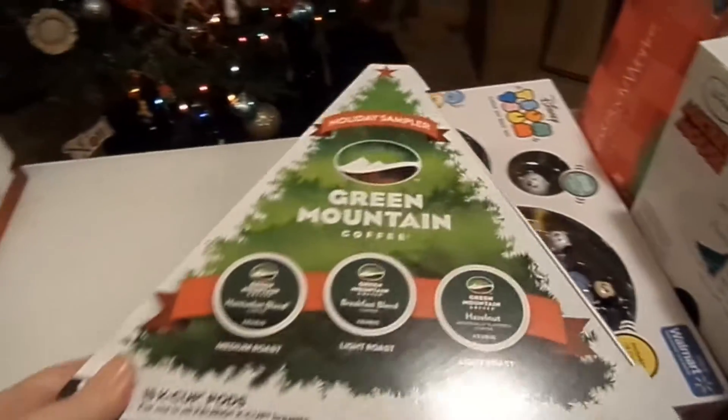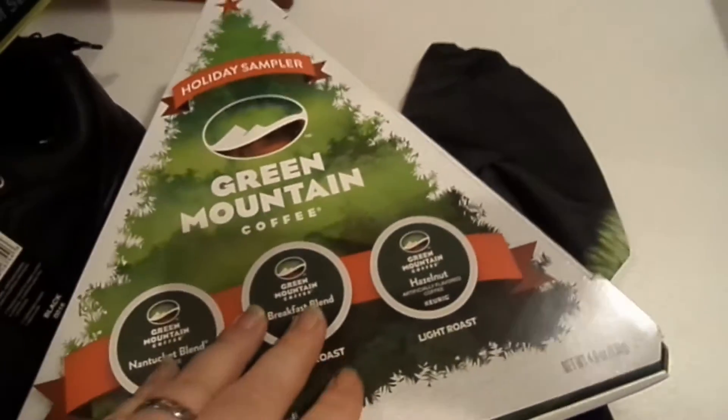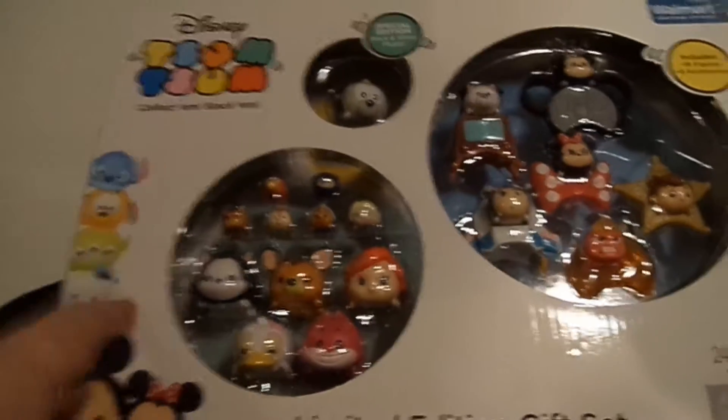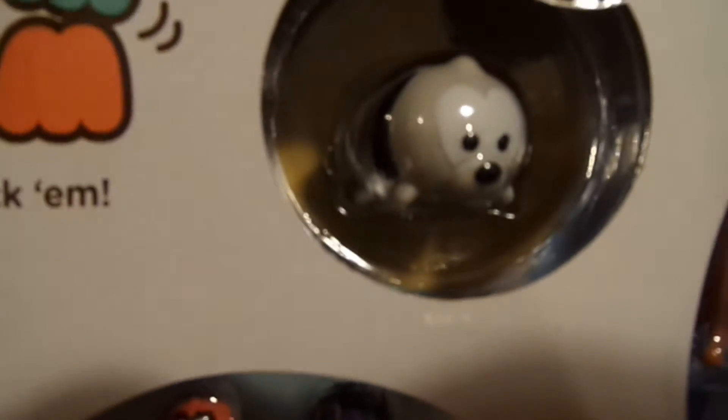I got some Green Mountain Coffee — it is actually coffee, not tea! I'm excited for that because I'm out of my usual Gevalia K-Cups right now, so the timing is great. Me and Ashley have also been collecting Tsum Tsums, and I got a special edition set for Christmas which has a black and white Pluto, another Mickey, Minnie, Buzz Lightyear, and all kinds of little cute things.